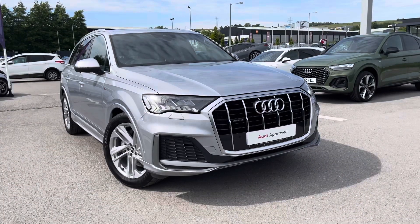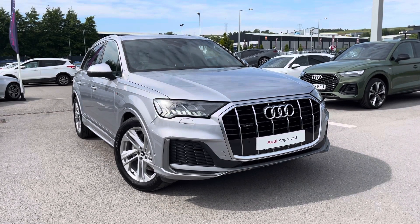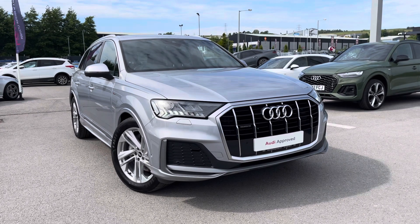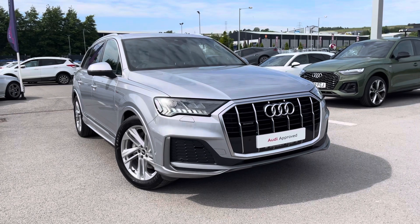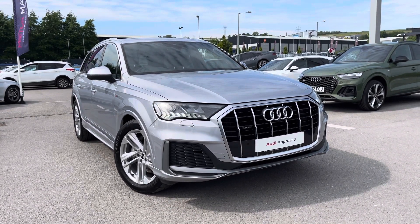Thank you for watching this video on the Audi Q7 S line, which is part of our Audi Preview scheme and comes with a minimum of 12 months warranty along with flexible finance packages available. If you do want a personalised finance quote or to book a test drive, please contact us now on 01254 868 216.